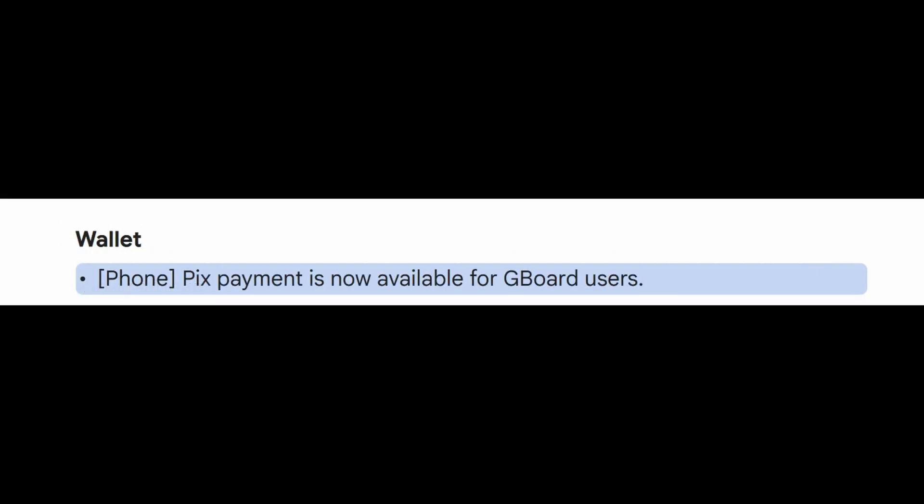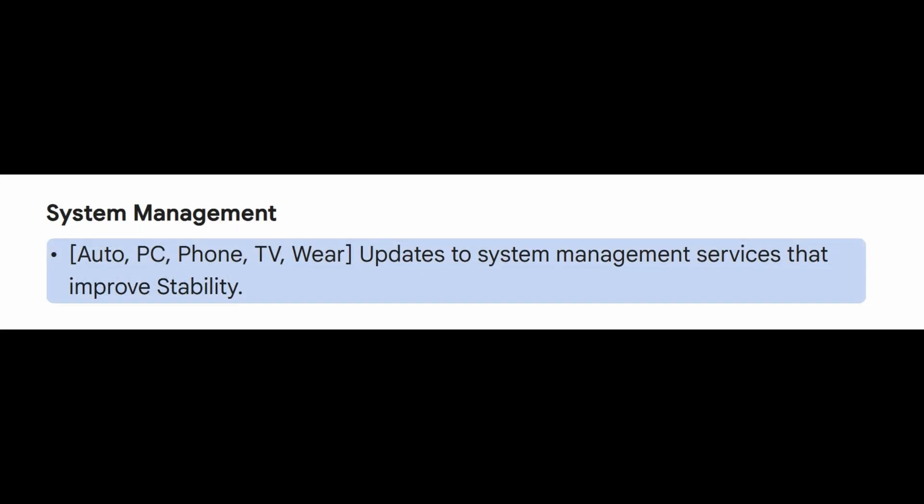And speaking of digital payments, PIX Payment will now be available for those who use Gboard in supported regions. There's also been some talk about updates to system management services that should help improve the stability of these Android services.